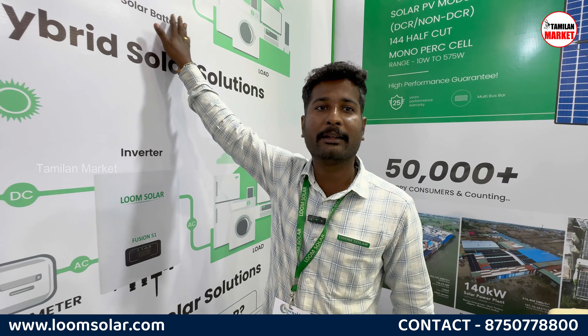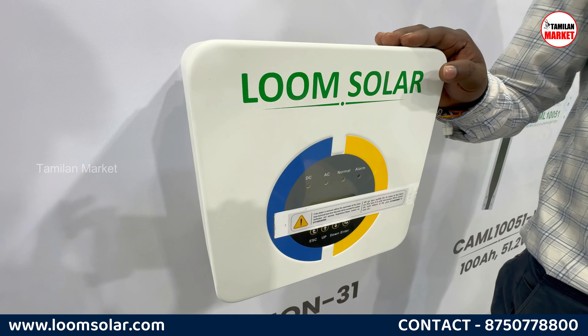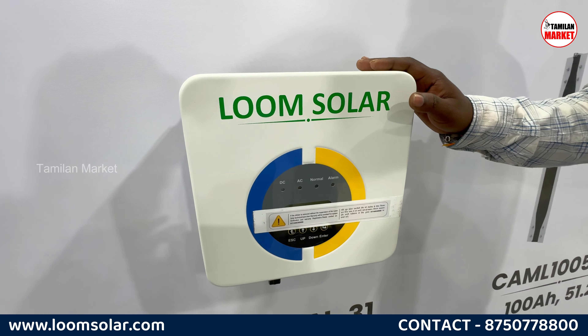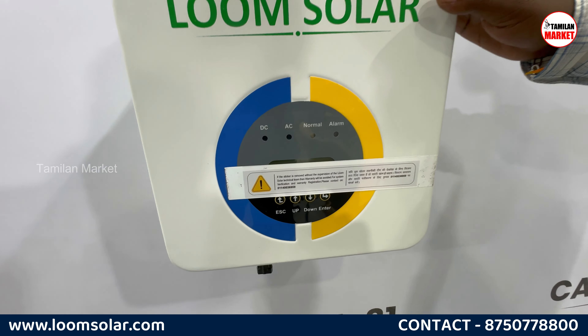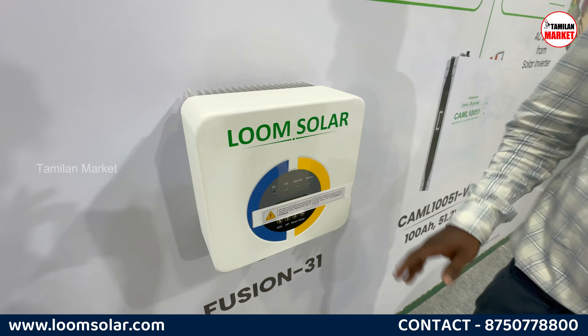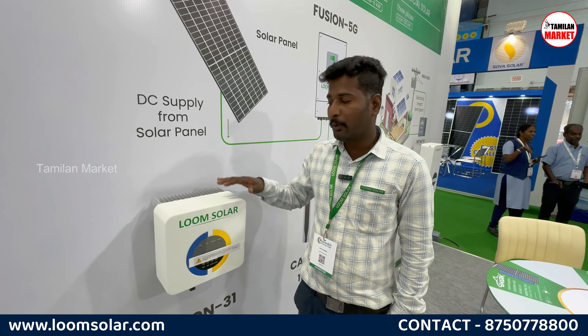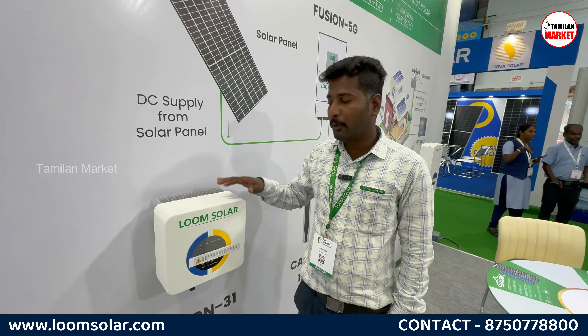What is the power efficiency? If you use a polytype panel, you can generate power. But now the technology is monocrystalline PERC. Even at cloud time, you can achieve up to 22% power efficiency. The power efficiency is very high. You can install solar panels right now.